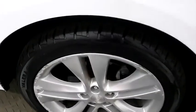You have alloy wheels. Looking at the tread on the tires.